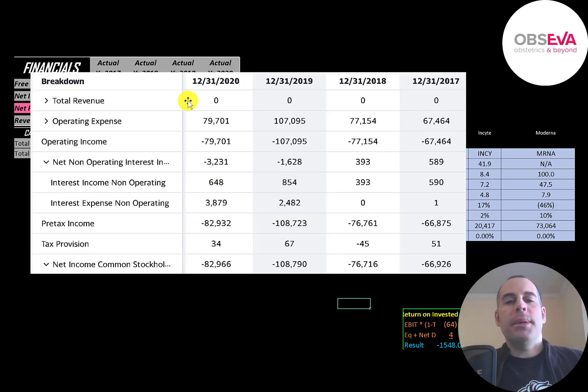This is the company's income statement. The top line is revenue, the sales. Below that is their operating expenses, and the difference between those two is their operating income, which is negative every year. Below that is their interest income, then their interest expense — they have $3.9 million of interest they pay on their debt. Below that is their pre-tax income, then their taxes. They have negative net income every year since they're pre-revenue.